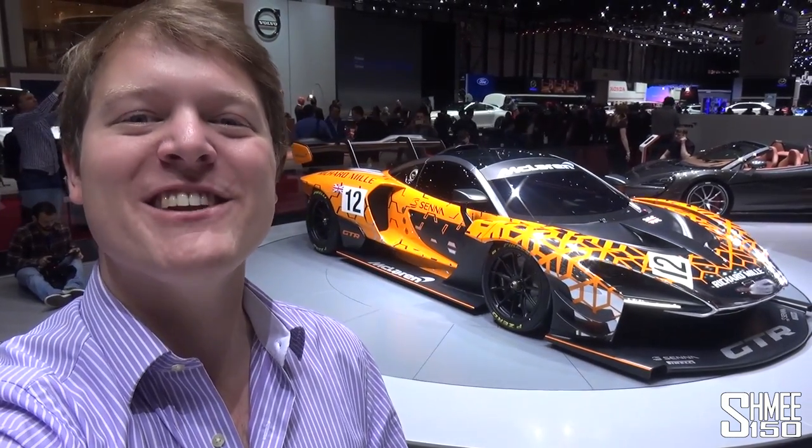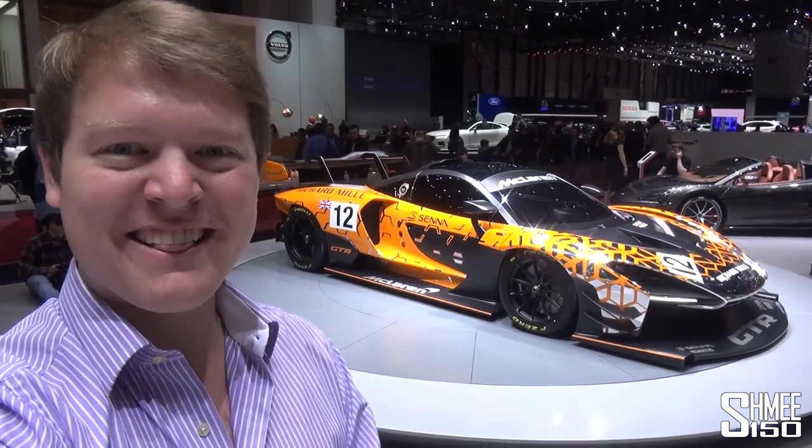Hi guys, I'm Shmee. Welcome back to the channel where you join me on the McLaren stand at the 2018 Geneva Motor Show where the covers have just come off the beast behind me - the new McLaren Senna GT-R. We're going to take a look at that as well as a very special McLaren Senna for the road. Let's get started and take a look at the new race car.